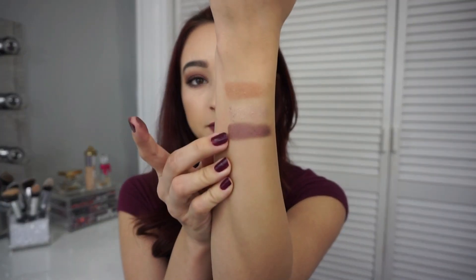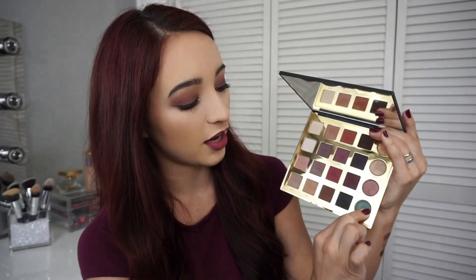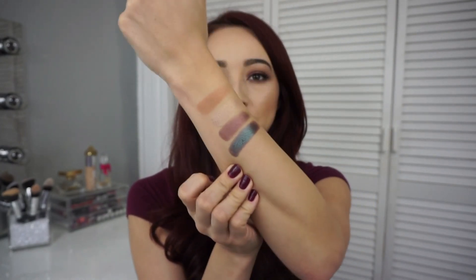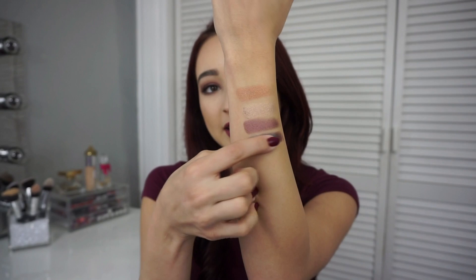The next shade is Minx — I used this on my lid today. It's a purple shade with some gold specks in it, very pretty. The final shade is Trendy, and this is my favorite color in the whole palette. It reminds me of a MAC color I love — it throws off purples and blues depending on the light, like an iridescent shade. I've used it all over the lid and it's stunning.